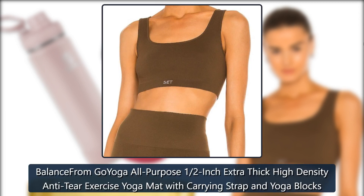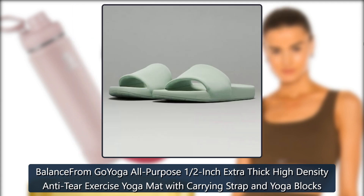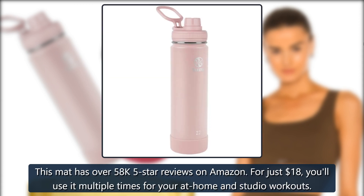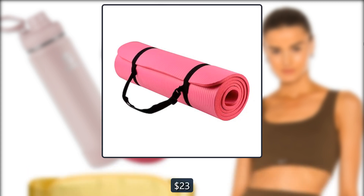Balance from Go Yoga All-Purpose 1½-Inch Extra Thick High Density Anti-Tear Exercise Yoga Mat with Carrying Strap and Yoga Blocks. This mat has over 58,000 five-star reviews on Amazon. For just $18, you'll use it multiple times for your at-home and studio workouts. $23, now $18, Amazon.